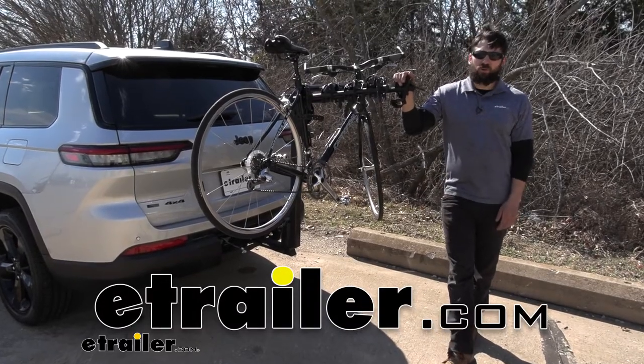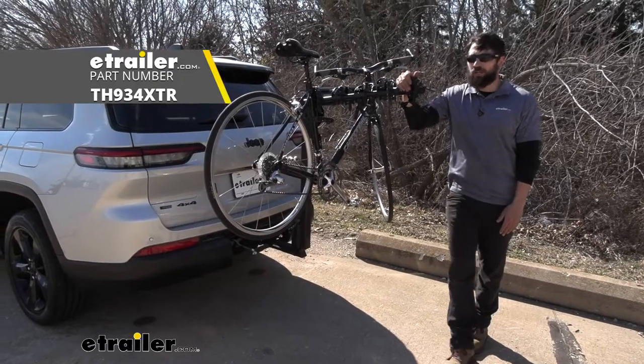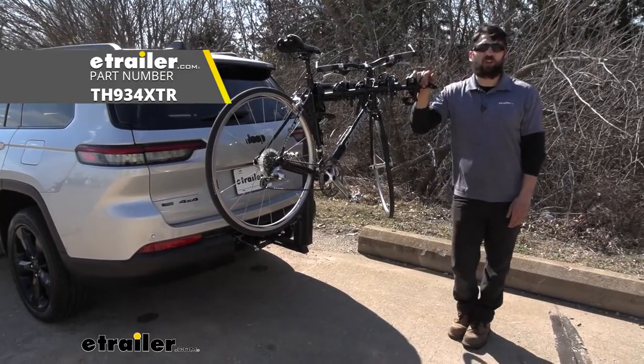Hey everybody, how's it going? Today we're going to be going over the Thule Hitching Post Pro 4 bike rack here on our 2022 Jeep Grand Cherokee L.